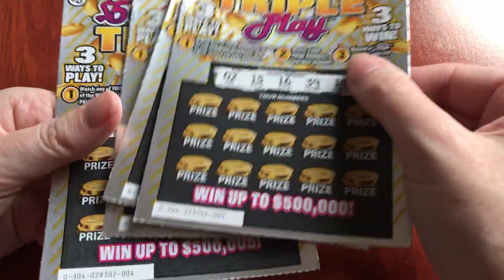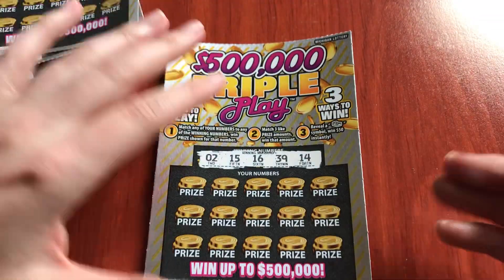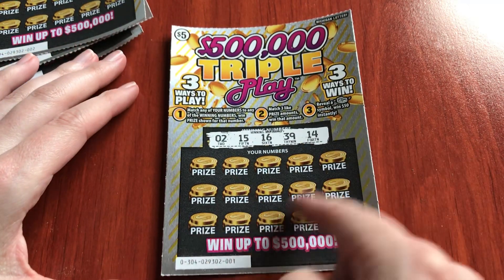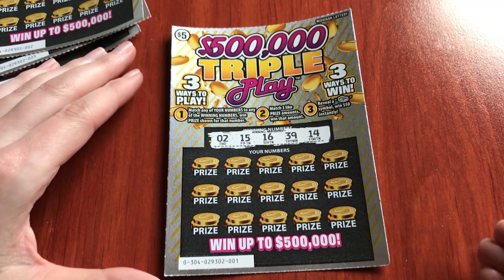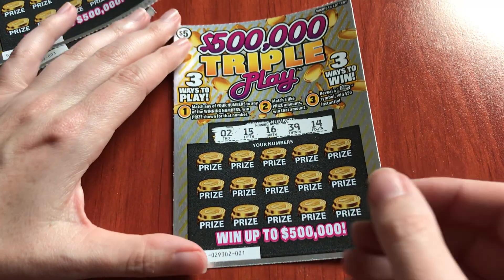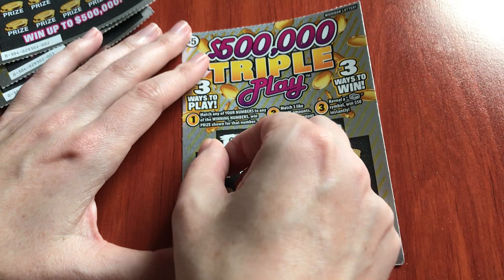I have tickets 1 through 4, so let's go play these and see if we win some nice prizes. It's funny — these coins on here, they look a little like hamburgers to me when I'm looking at it really quickly. Who knew — hamburgers are lucky — but it's really coins of course.